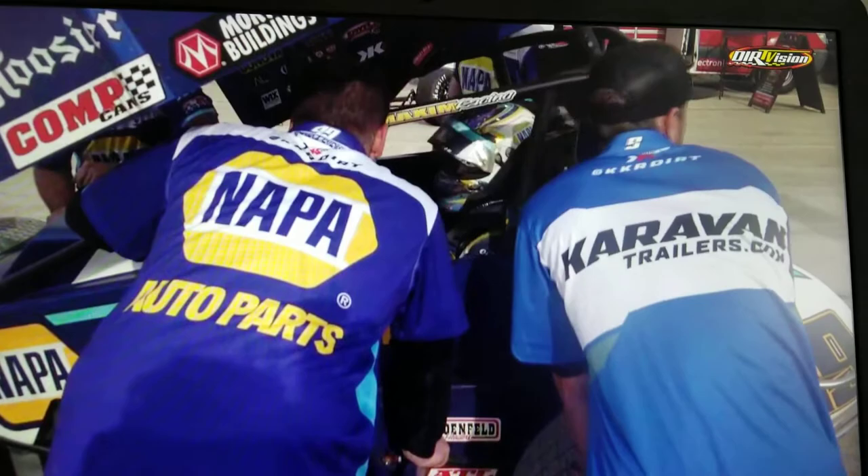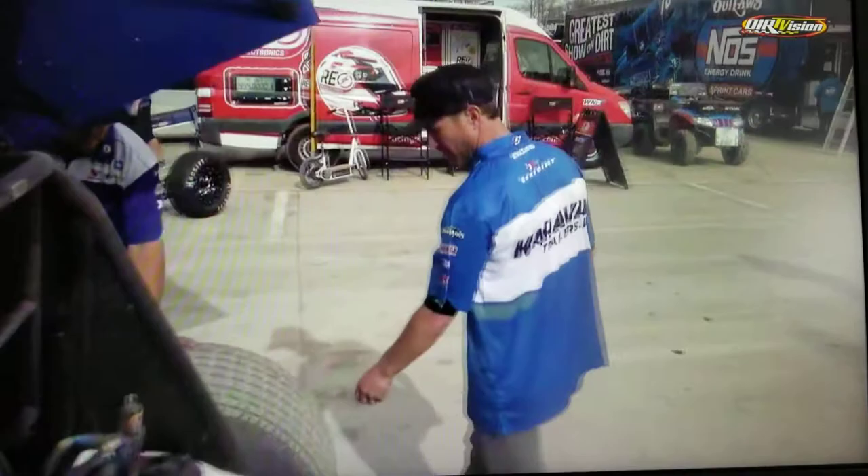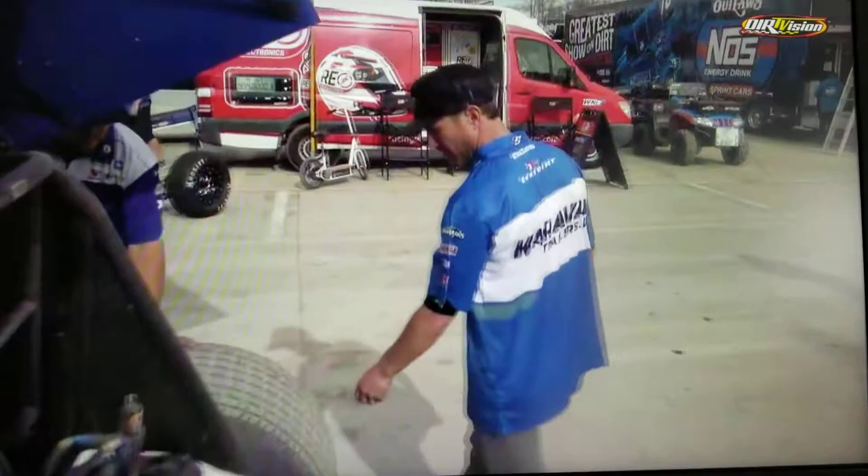It doesn't look absolutely terrible for running, I believe, 15 or so laps. Tires don't look absolutely awful here. The Casey Kane guys are taking a look and seeing what they look like — not too bad here. I've been trying to pay attention to see if there's any smoke blowing off the right rear. I haven't really seen that throughout this feature. So I think these guys are in pretty decent shape to make it to the end of the race.